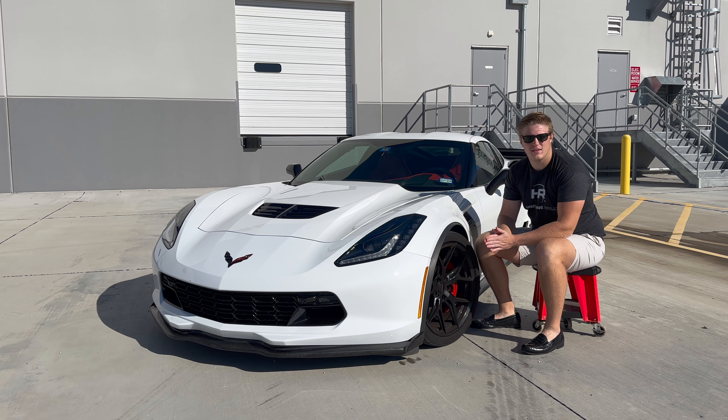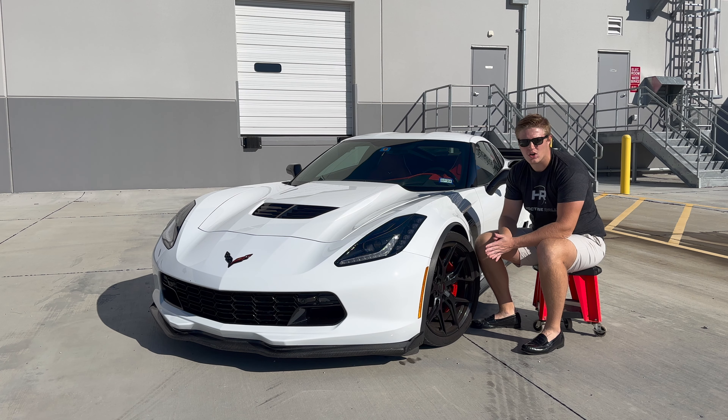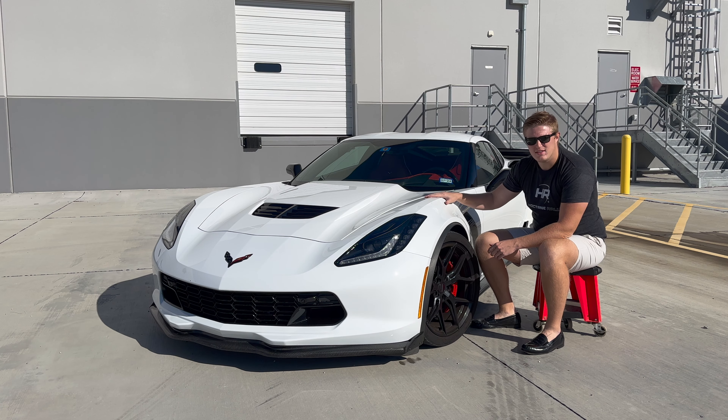What's up everybody and welcome back to the channel. In today's video I'm going to go over the three most common ways that thieves are stealing your car. If you have a C7 Z06, a Stingray, a Grand Sport, or a ZR1, your car is a hot commodity for thieves right now.